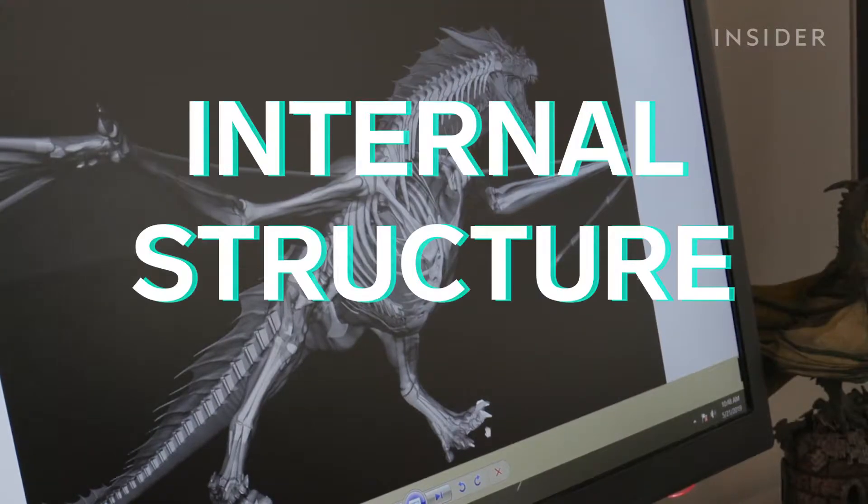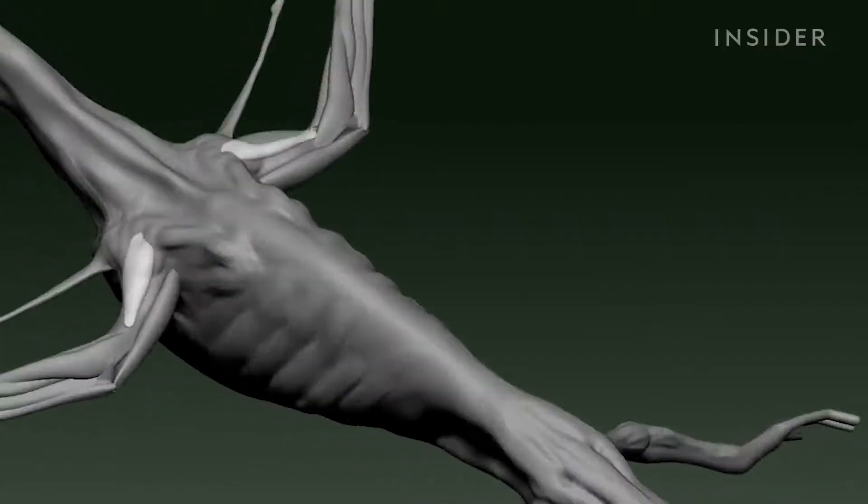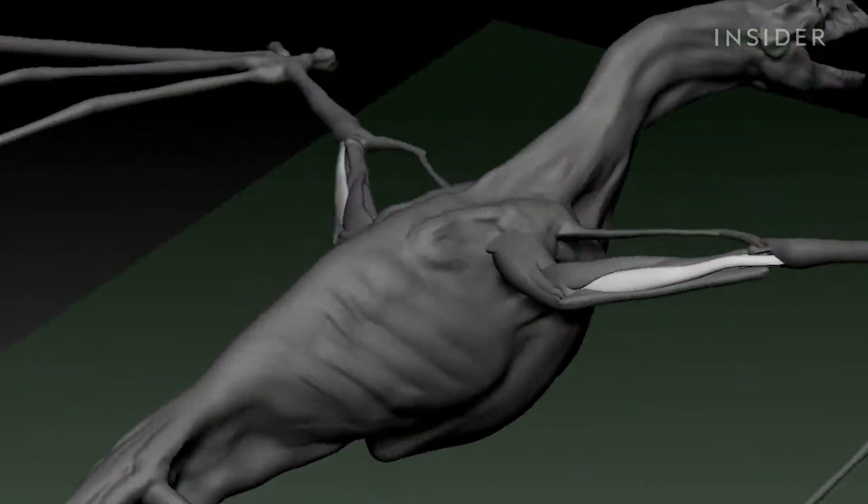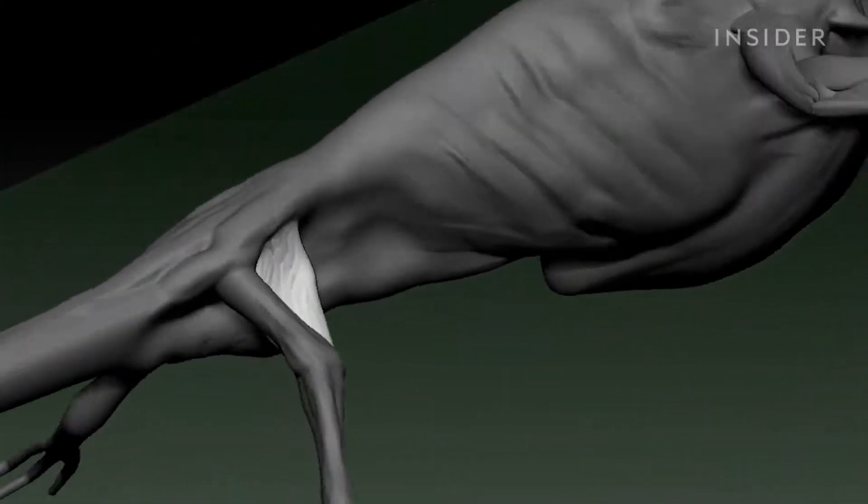Ketcher then creates an internal structure, or skeleton. He lays out bones that will be connected to muscle, establishing the physical dynamics of how this creature will move, and eventually fly.